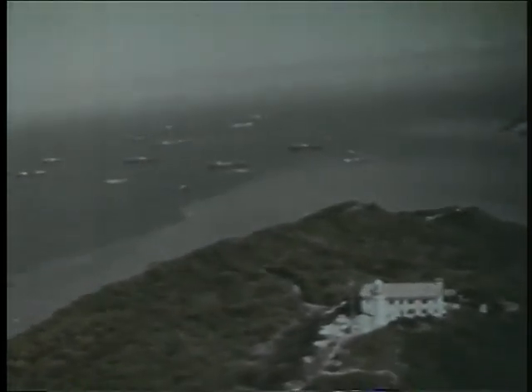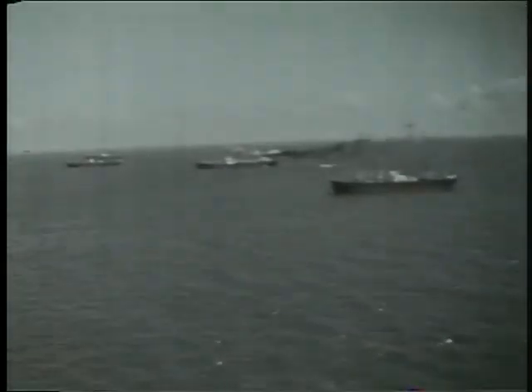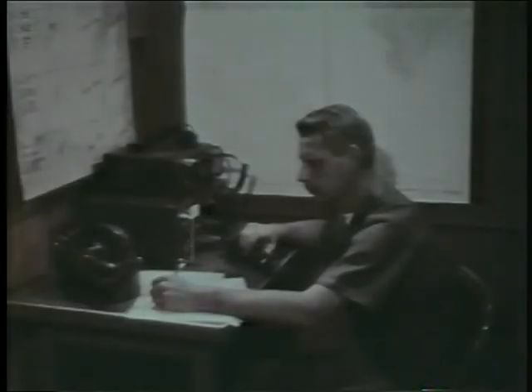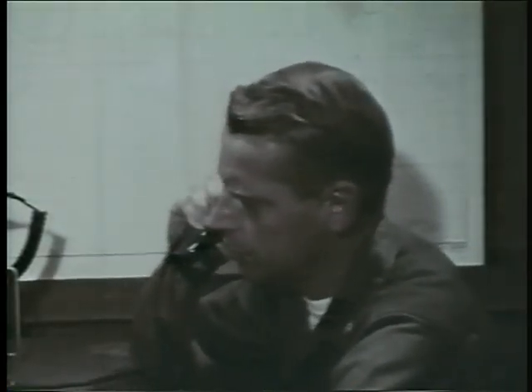Coastal patrols comprise the largest phase of Operation Market Time. But there is another phase — Operation Stable Door — in which the U.S. Navy has formed a protective screen around the merchant ships which must wait in Vietnam's harbors until cleared to unload their vital cargoes. On a hill overlooking the merchant ships is the harbor entrance control post, where a 24-hour surveillance is maintained over all movement in the anchorage area. The other half of this harbor defense team is a detachment of U.S. Navy gunboats patrolling among the merchant ships.